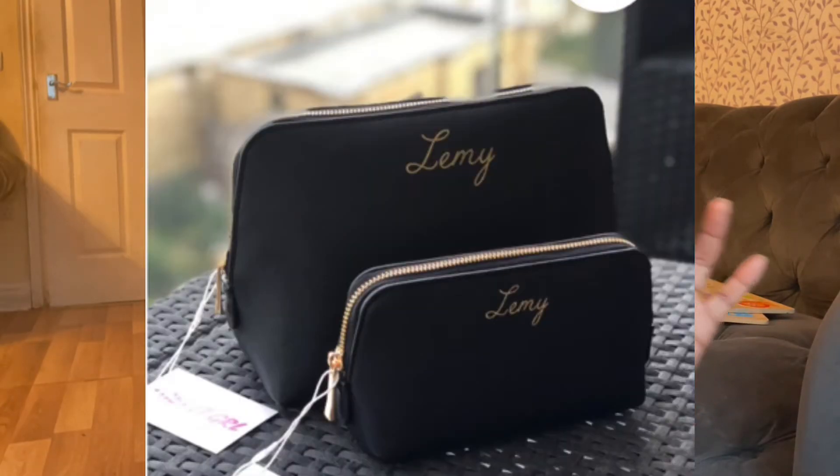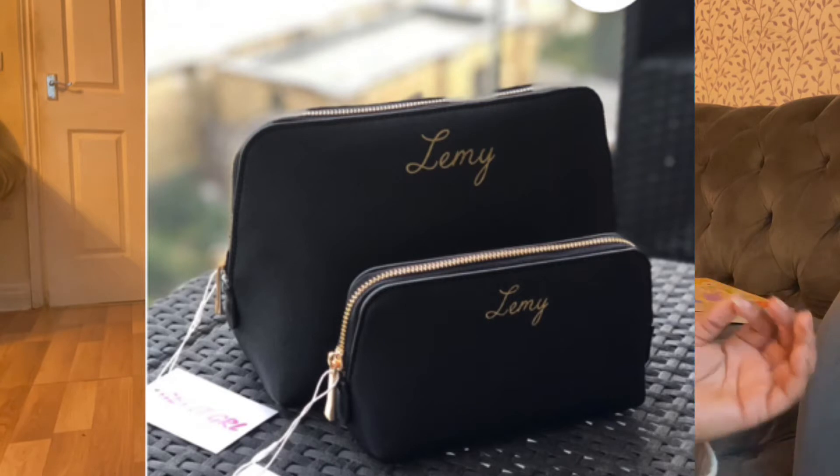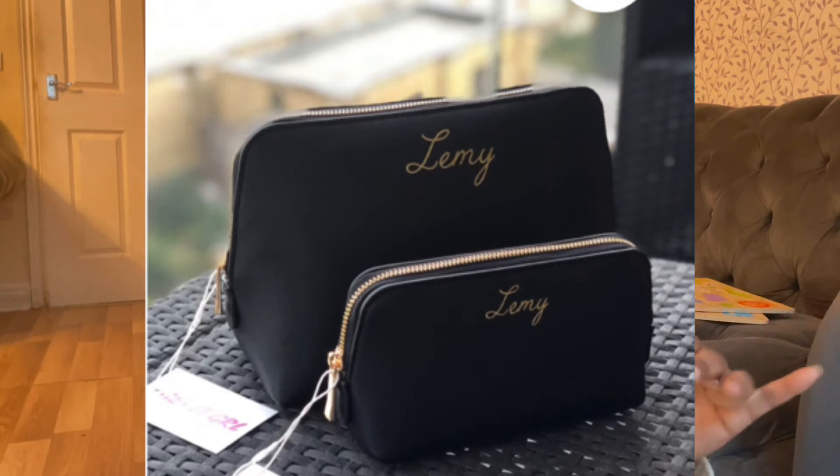You're going to notice that Etsy is the perfect place to find personalized gifts. The first gift is a personalized cosmetic bag and it costs £20.99. You just put it in your basket — there's a little note area where you enter the name you want on the gift, you pay for your goods, and wait for it to be dispatched and delivered.